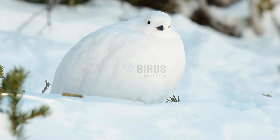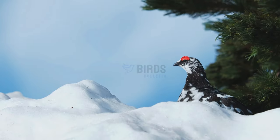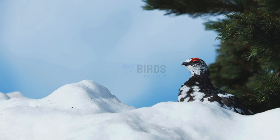There are three main types of ptarmigans. The willow ptarmigan has feathers that are white in winter, helping them blend into the snow, but reddish-brown in summer. Rock ptarmigans, as their name suggests, live among rocky mountain areas.